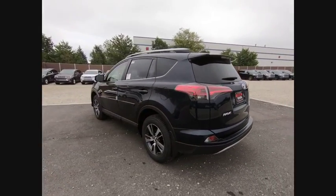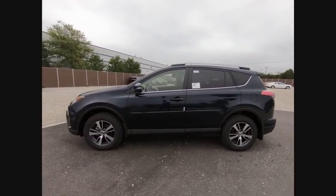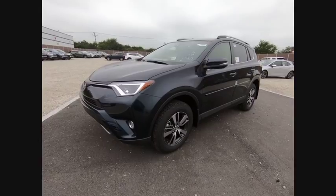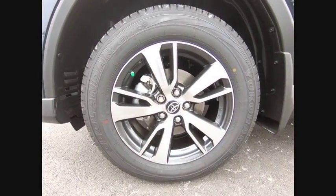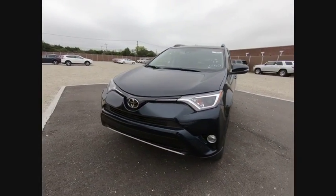This vehicle has less than 100 miles. Here are some of this vehicle's great options: traction control, air conditioning, dual airbag, leather-wrapped steering wheel, power steering, four-wheel disc brakes, power windows, electronic stability control, rear window defroster, fog lights.